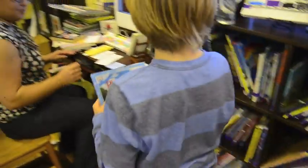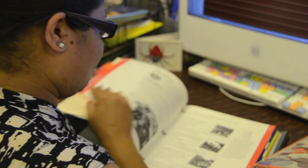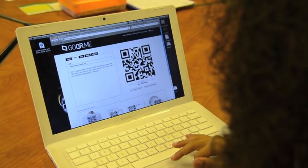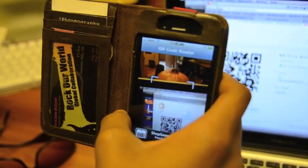You've probably been to a library and watched a librarian scan a book to check it out. It works because each item has a special barcode. That code saves a librarian from having to look up each book. Well, these days there are new kinds of codes that can be scanned with camera phones, and like a library scanner, they create shortcuts to all kinds of information.